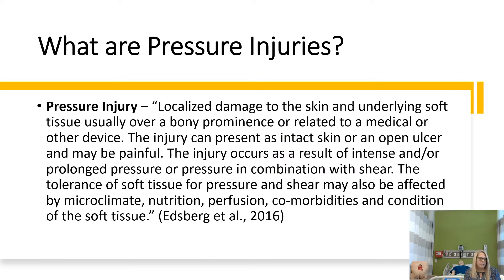So what is a pressure injury? This is a very long definition, however to shorten it: it's mainly the localized damage to the skin or the soft tissues that's typically under a bony prominence, but it doesn't always have to be. It could be a medical device or anything where increased pressure causes damage to the skin or soft tissues.